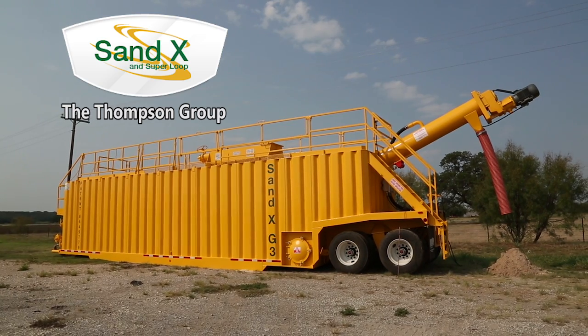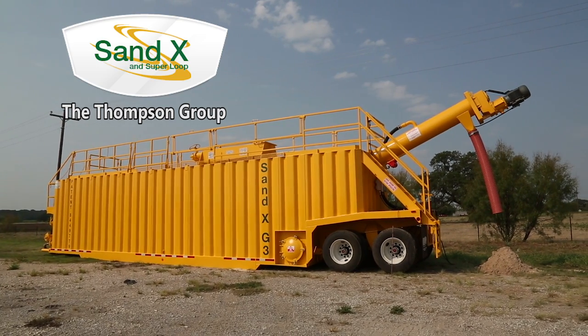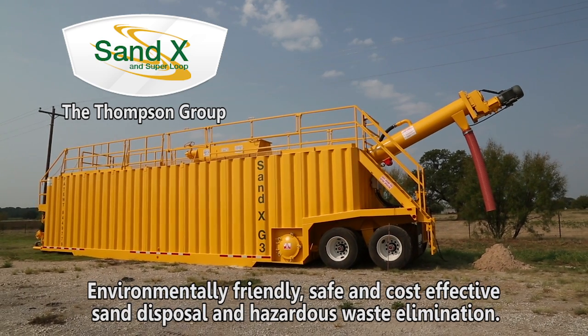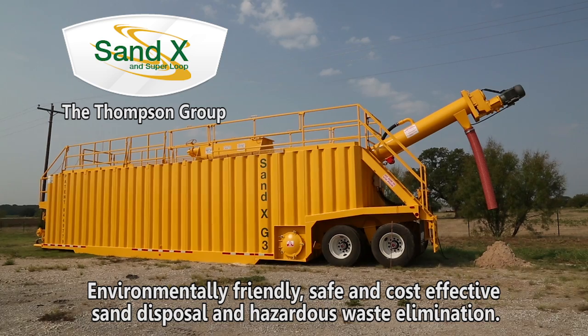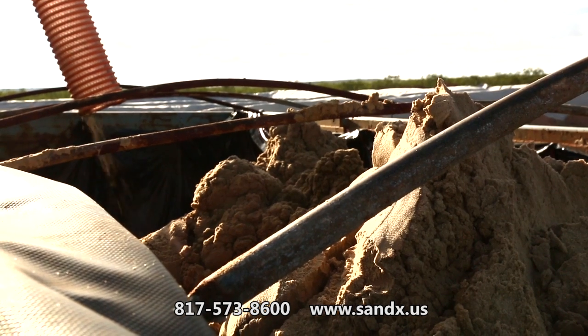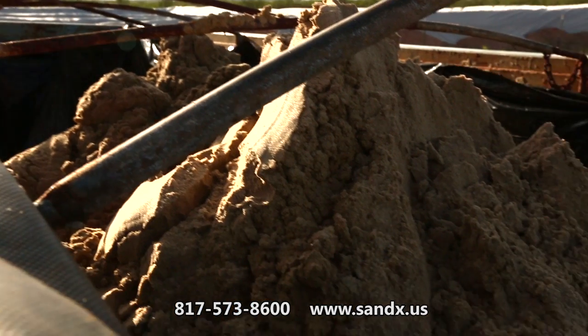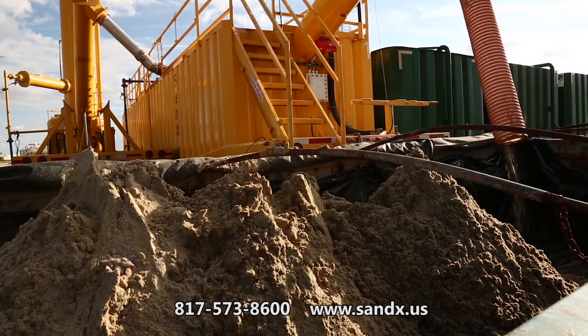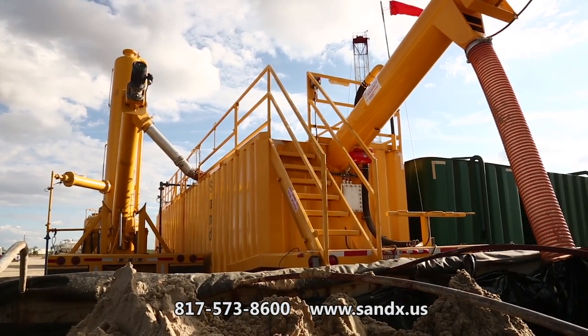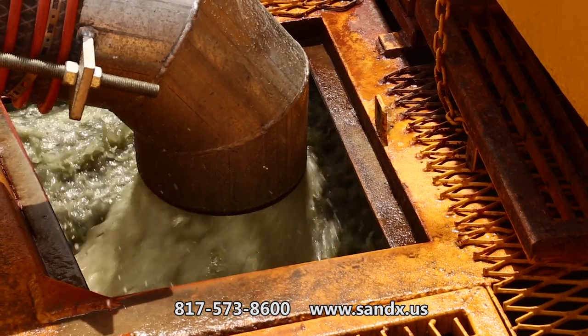Working hand-in-hand with industry leaders, the Thompson Group has developed the Sandex process to create environmentally friendly, safe and cost-effective sand disposal and hazardous waste elimination. The Sandex process remediates sand that has been in contact with hydrocarbons to be safely disposed of or used for other applications, including recycling for the next frack job.